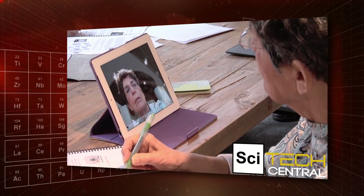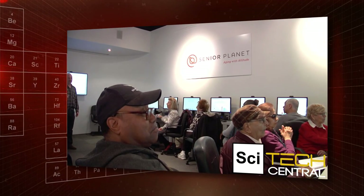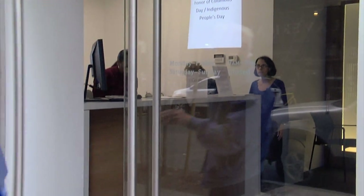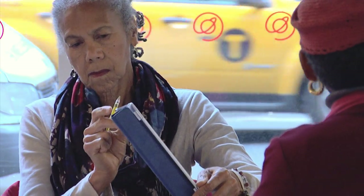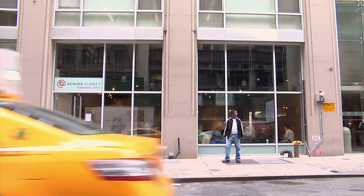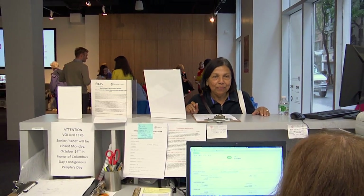Who says seniors can't cross the digital divide? A recent study found that 59% of Americans over 65 use a social networking site every day. A non-profit in New York is going several steps further, training seniors how to use technology to enhance their lives. While some crowds are queuing up to buy the latest iPad, here at the Senior Planet Exploration Center in Chelsea, others are waiting in line to learn how to use them. Senior Planet is the nation's first technology-themed community center for people over 60, and since opening in March, hundreds of seniors have flocked here to meet the digital age head-on.